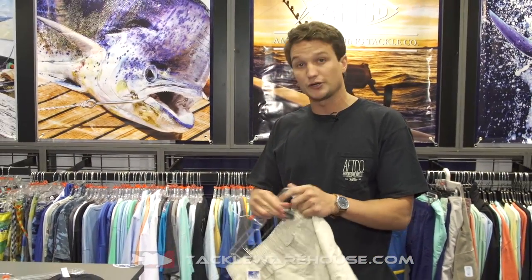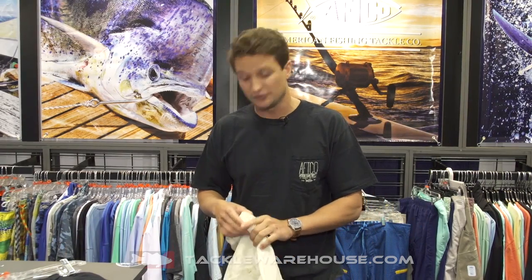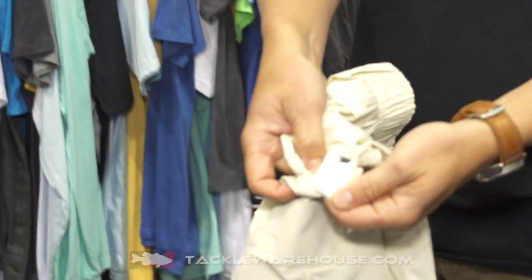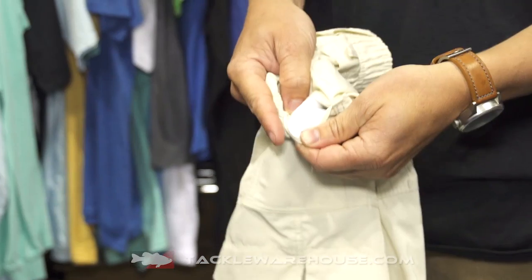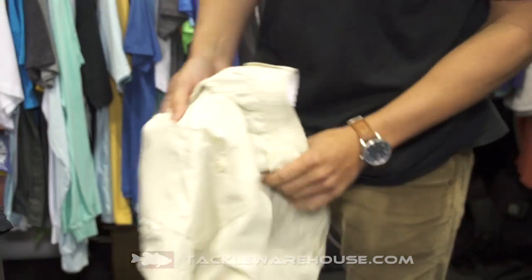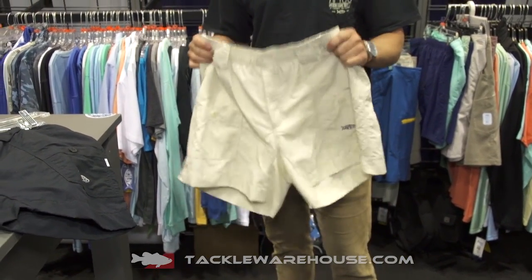This is our original fishing short — it will be available at Tackle Warehouse next spring in some new colors. What really makes it unique is a Cordura-lined plier pocket. We've sold many hundreds of thousands, if not millions, of pairs of these shorts and we've never had one come back for being defective. You can put a knife in here, pliers — it's really turned nowadays into a cell phone pocket. That's paired with a stain-resistant, quick-dry nylon, making this one of the most bulletproof shorts on the market.